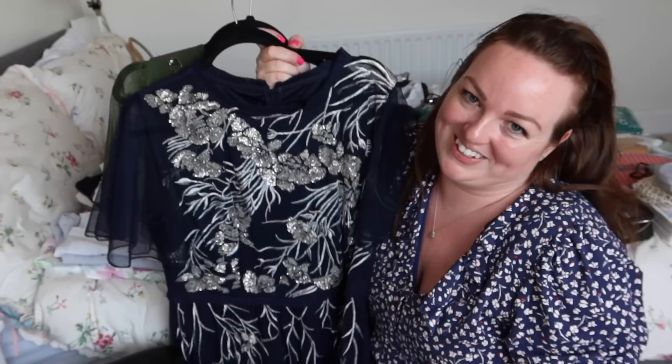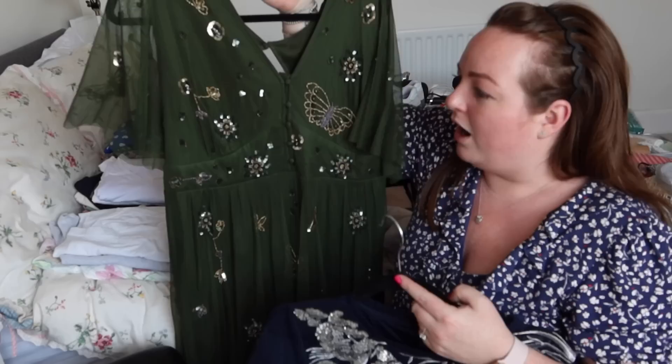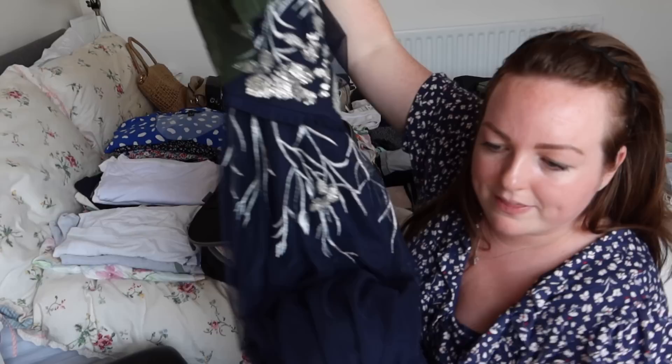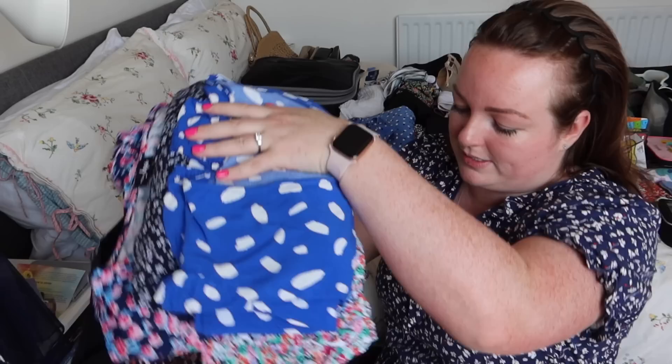For the two black tie evenings I have a Phase Eight gown I wore to the BAFTAs, which I want to re-wear, and a green Monsoon dress I wore to an award ceremony where I was up for Vlogger of the Year. It's not very often I get to re-wear these nice dresses, but black tie on a cruise is perfect for it. We're going from Southampton so there's no luggage allowance — we just can't exceed 23 kilograms per case — which is why I think we're taking three cases.